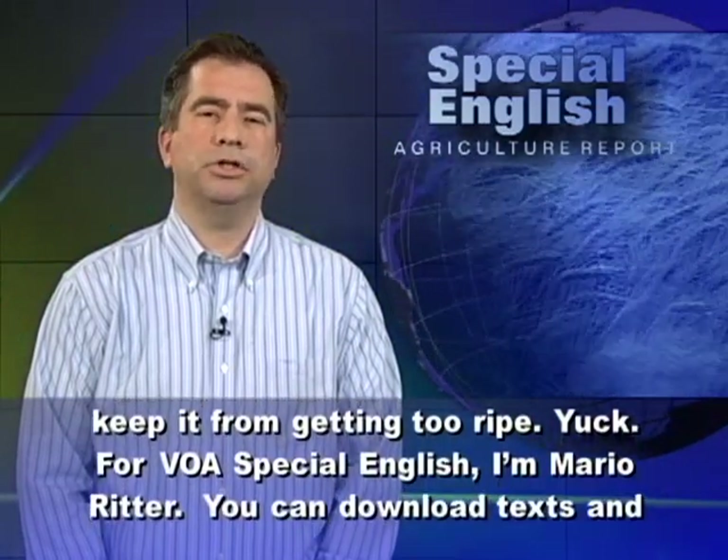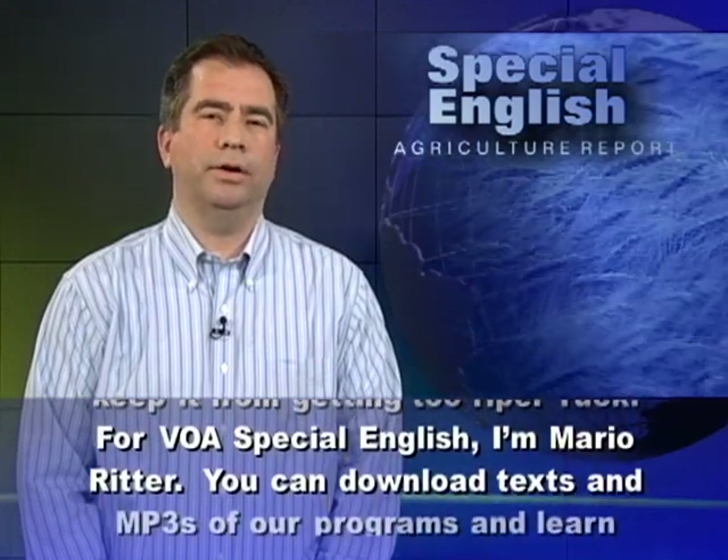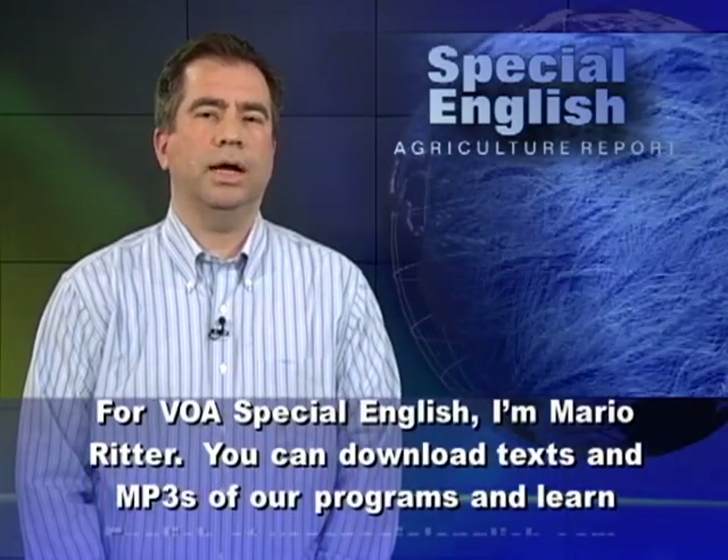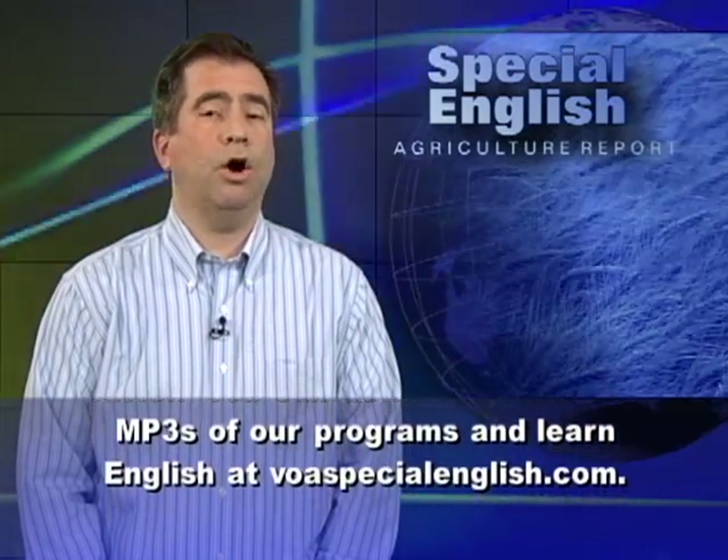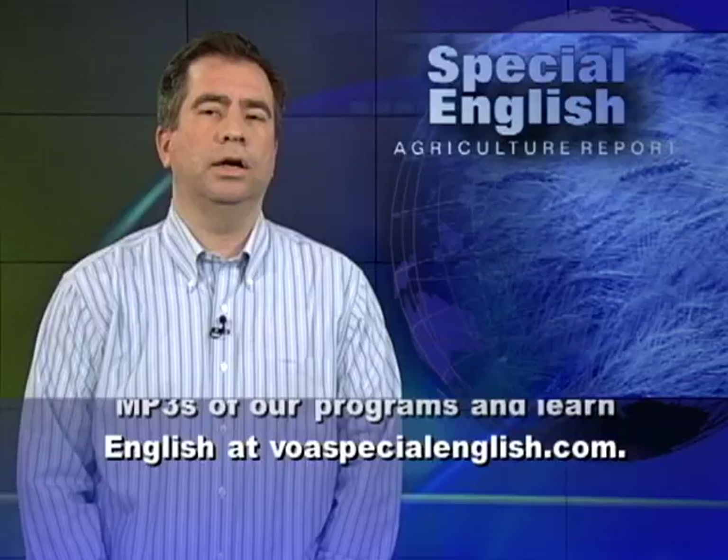For VOA Special English, I'm Mario Ritter. You can download texts and MP3s of our programs and learn English at voaspecialenglish.com.